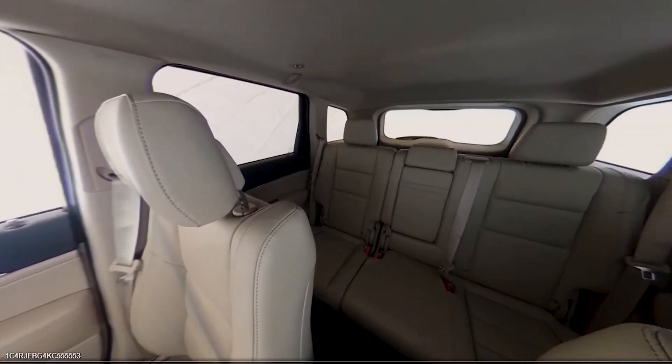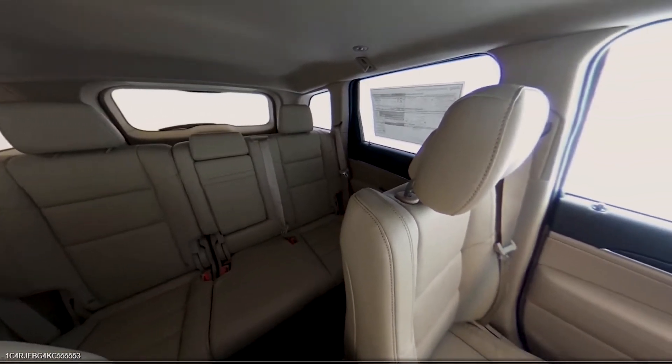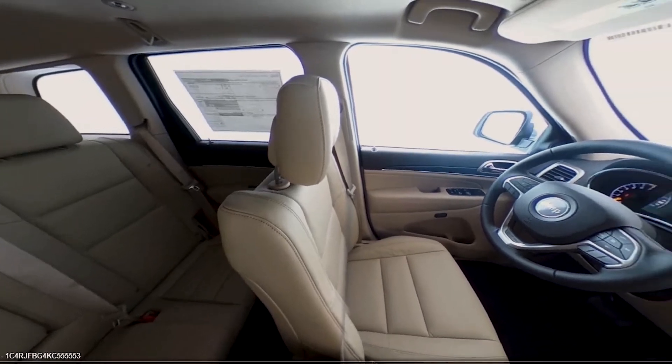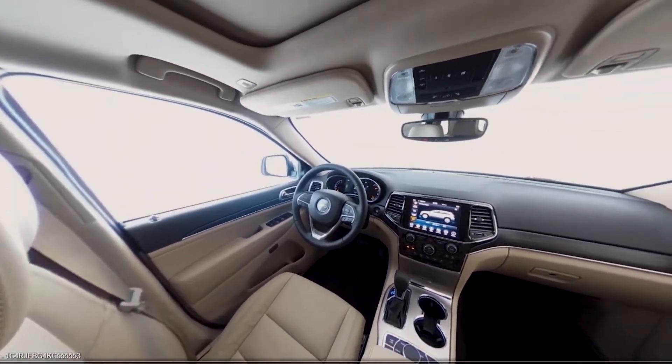Your customer is now in control of their shopping experience, able to view what they want to view without having to sit through a canned video. The car shopper spends more time on your vehicle and not your competitors.